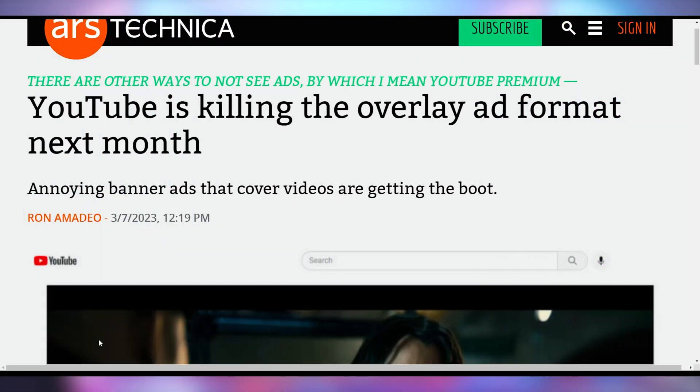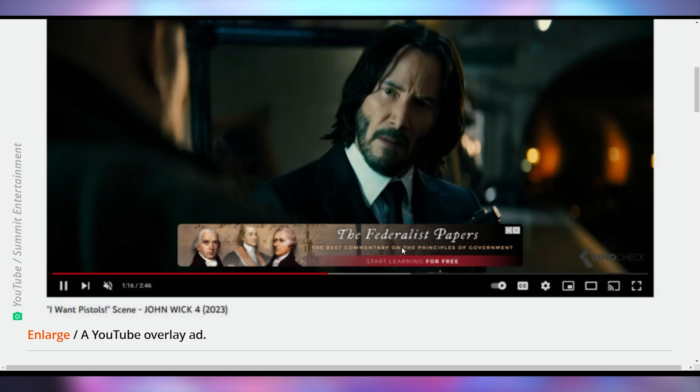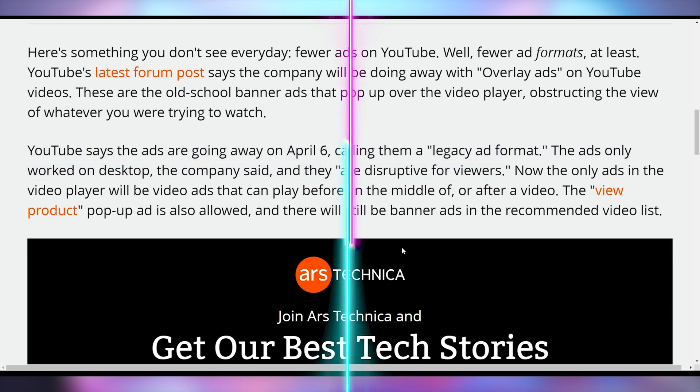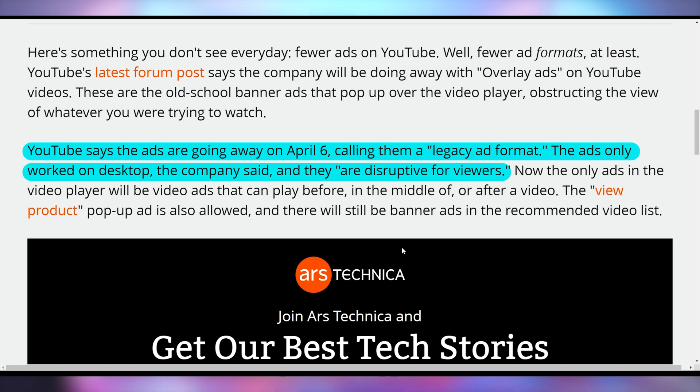YouTube is getting rid of legacy ads, specifically those little overlay ads. They're saying these are part of their legacy ad format and will disappear on April 6th — which coincidentally is also the day the 7800X3D is launching. YouTube says the overlay ads are disruptive for viewers and they want a different approach. And it shouldn't affect creators at all — you'll make about the same amount of money, it'll just be delivered differently.